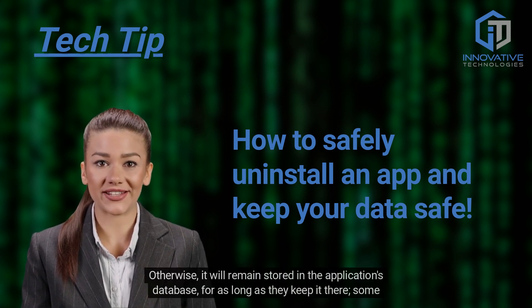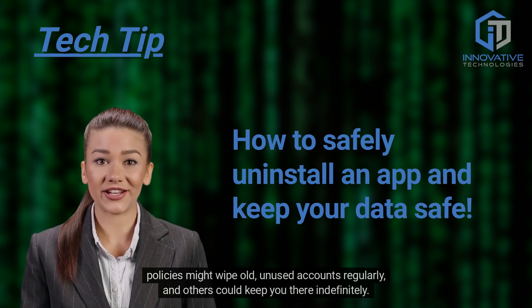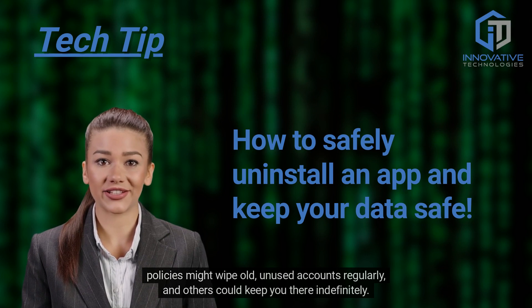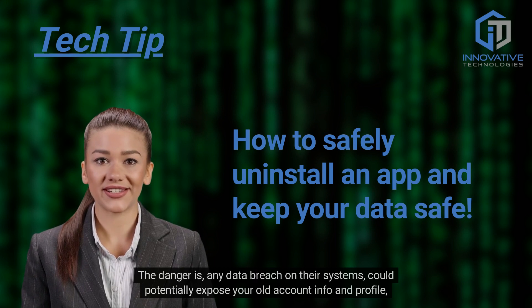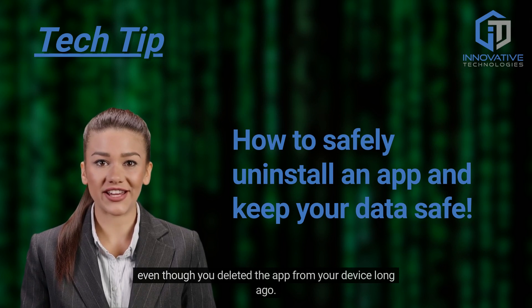Otherwise, it will remain stored in the application's database for as long as they keep it there. Some policies might wipe old and unused accounts regularly, and others could keep you there indefinitely. The danger is any data breach on their systems could potentially expose your old account info and profile, even though you deleted the app from your device long ago.